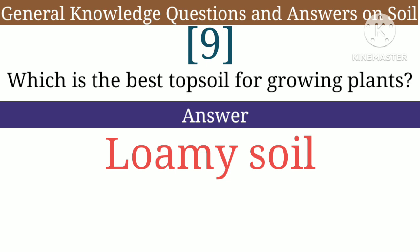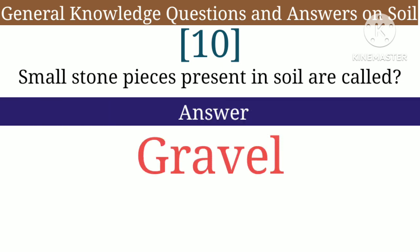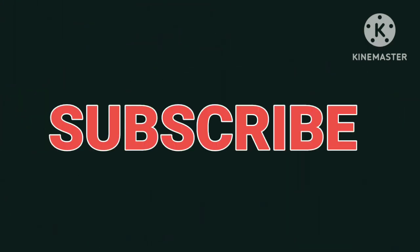Question 9: Which is the best topsoil for growing plants — answer: loamy soil. Question 10: Small stone species present in soil are called — answer: gravel.